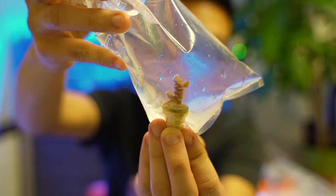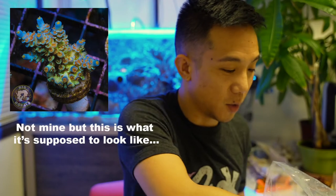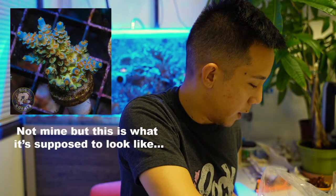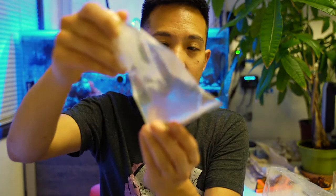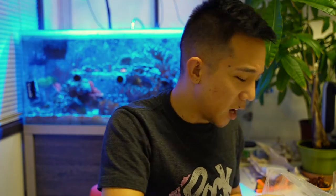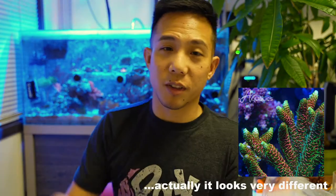Here we have an orange passion — you can't really tell in this light — I got it for 60 bucks, which is a steal, but I guess they're not so rare anymore. Got this Millie; I don't know what it's called exactly, maybe like a Diablo Millie or something. It's pink and green, looks kind of like a rainbow Millie — I can't really tell the difference, they're all sort of the same.